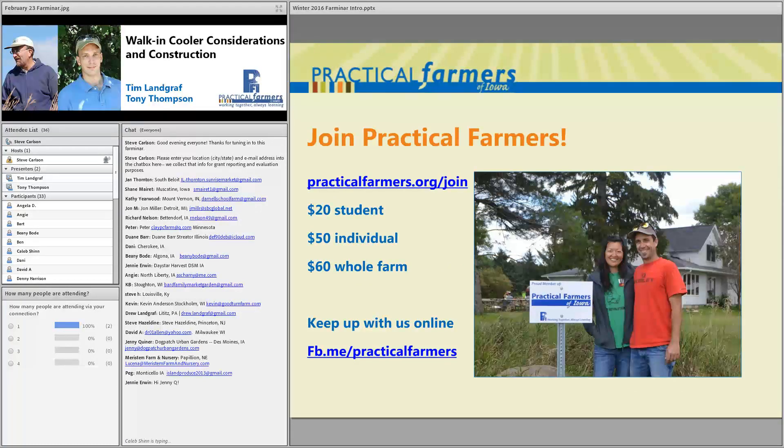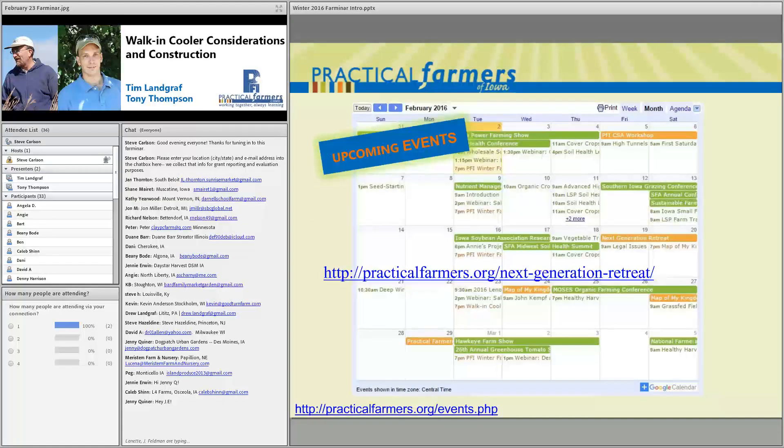You can join Practical Farmers of Iowa if you're not already a member. Your membership allows you to tap into our network of diverse and active farmers and non-farmers across the state. You'll get all our newsletters, discounts to our events, and the opportunity to participate in our on-farm research projects and all of our programming. Check out the event calendar on our website — it's full of PFI and non-PFI events.